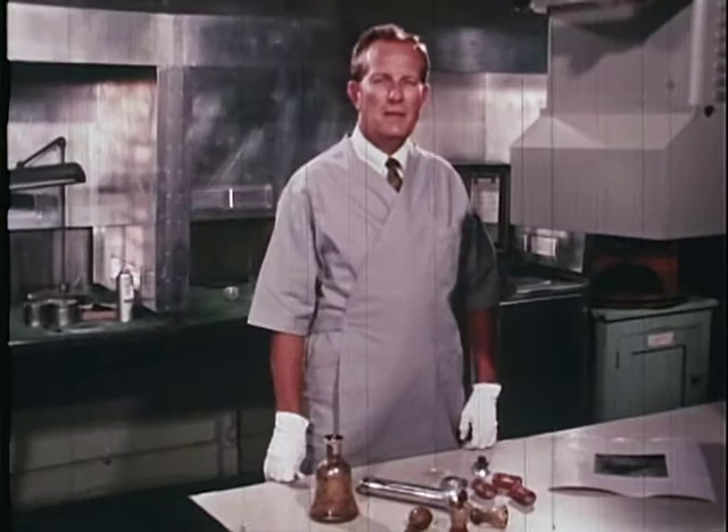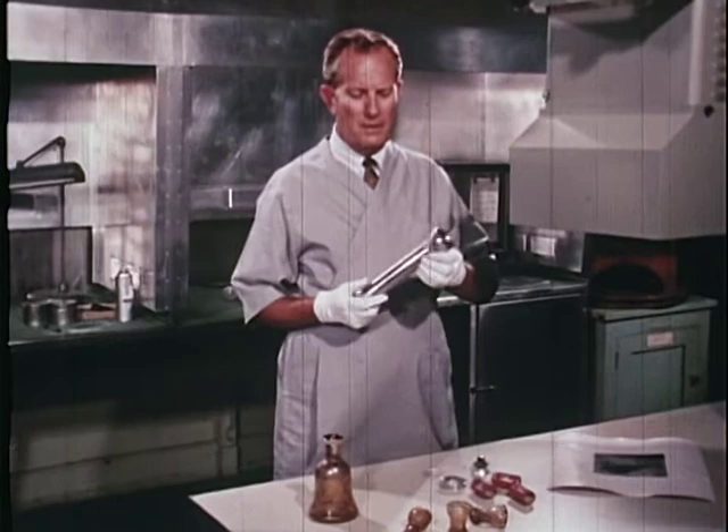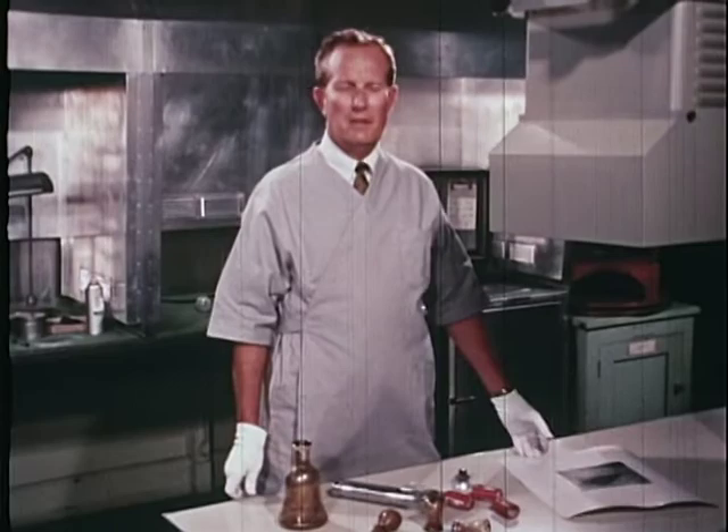Here in the FBI identification division's latent fingerprint section, experts have examined the evidence sent in from the crime scene for latent prints. The flashlight was dismantled and all parts were examined and processed. The only identifiable latent prints were developed on the batteries. Though fragmentary, these prints, if identified, will disclose beyond any doubt who touched these batteries. Identification may be affected through comparison with the prints of named suspects or through search and comparison of prints of known burglars. Fingerprints provide a positive means of personal identification and form an indisputable link in the chain of evidence. Several latent prints were developed on the batteries.